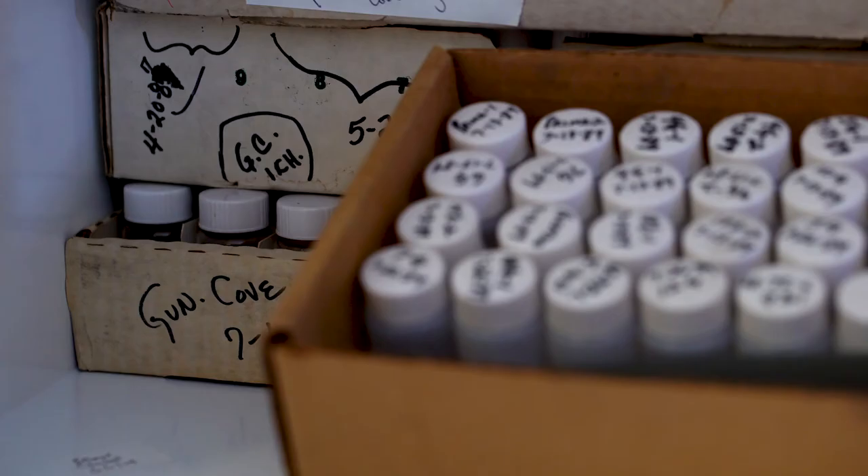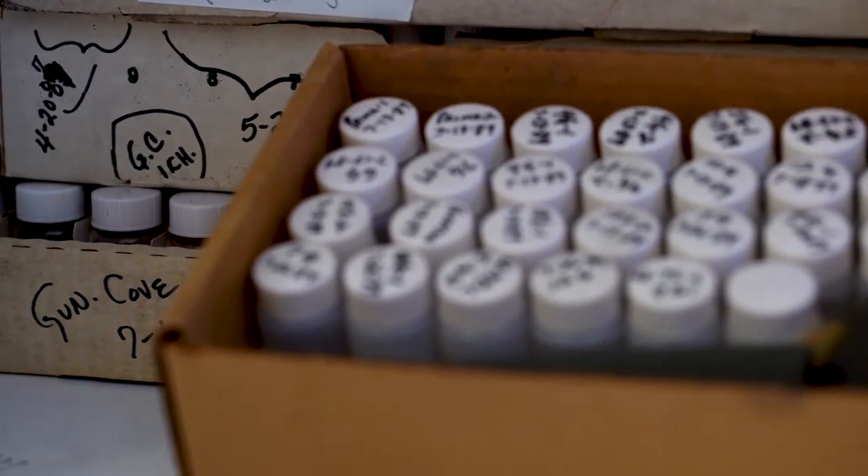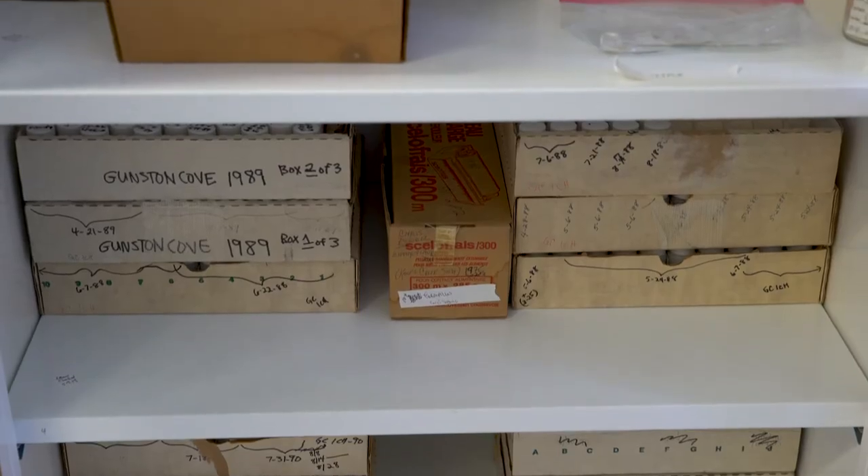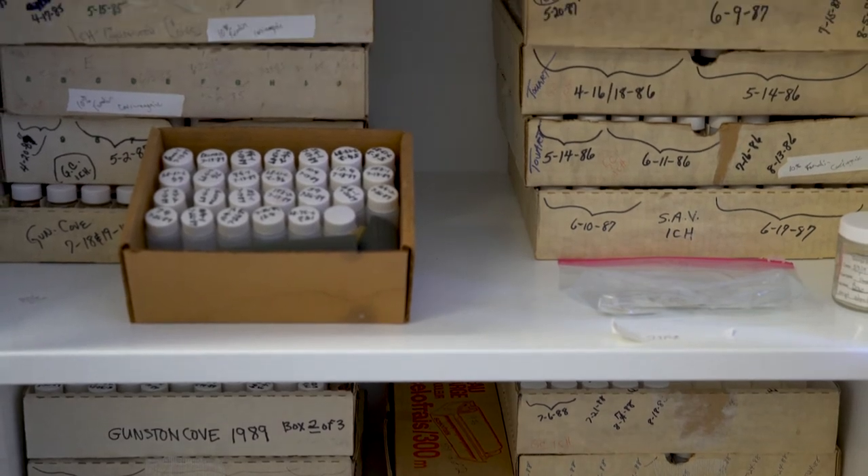We also preserve larval fishes in the fish collection in cabinets that we have right here. Any of the ichthyoplankton that you will collect will be added to the collection.